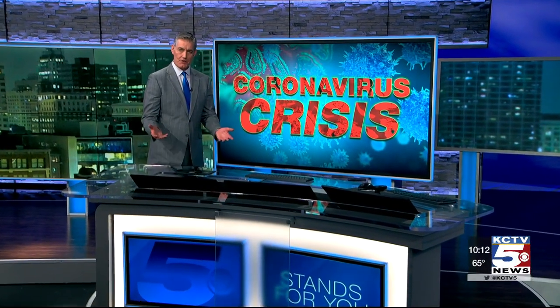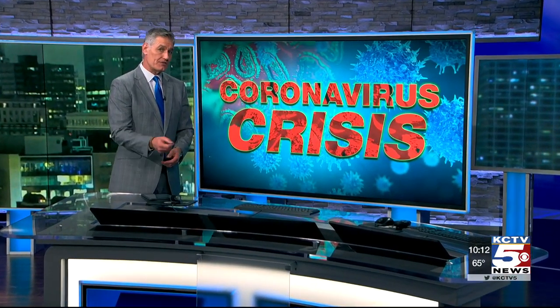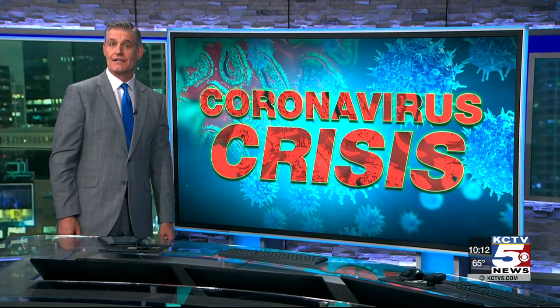We continue to get this question from many of you: is coronavirus airborne, or is it only spread through droplets on surfaces? As Joe Chiodo shows us, the answer is changing. He has a new look at how this virus moves in tonight's Good Question.